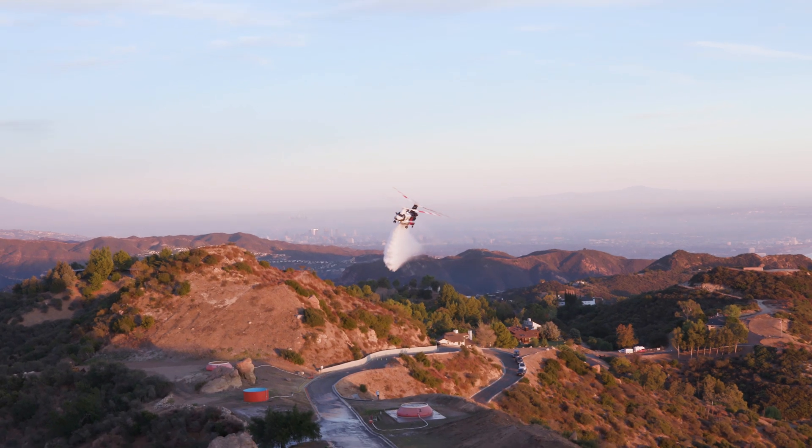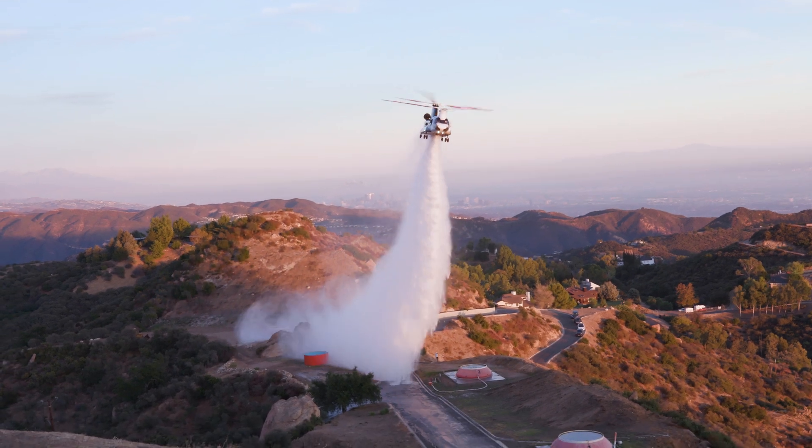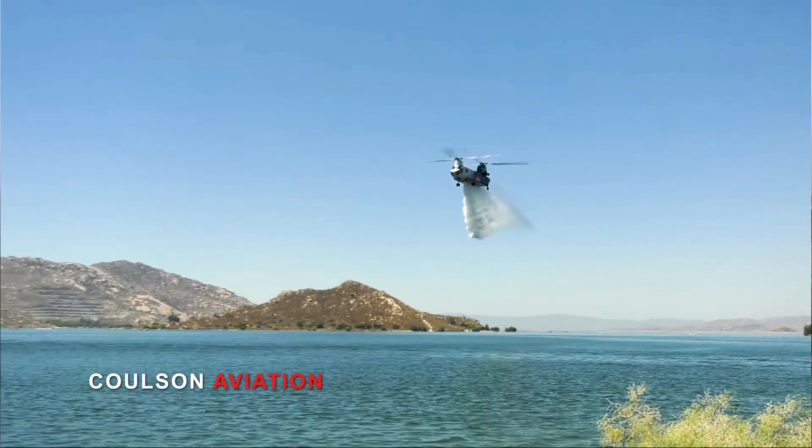This season, Los Angeles County Fire Department Air and Wildland Division has added another element to its fleet of firefighting aircraft: the Boeing CH-47 Chinook from Colson Aviation. Helitanker 5-5 is capable of dropping 3,000 gallons of water or retardant per drop and will be available on a 24-hour basis.